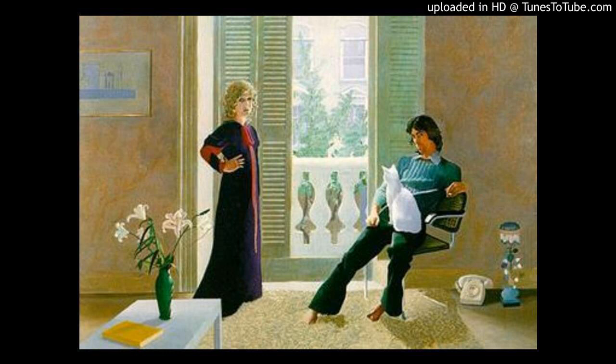Hockney said that his aim with this painting was to paint the relationship between the two people. Traditionally, when a painter paints a married couple, the woman is sitting down and the man is standing up. In this painting, the man is sitting and the woman is standing. Usually in a painting, the married couple is close together, but in this painting they are separated by a big open window.